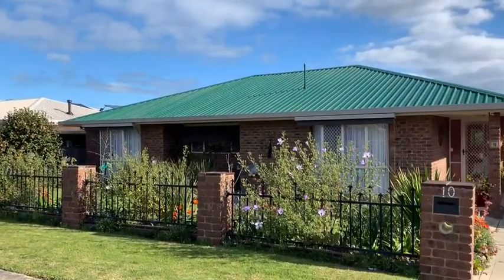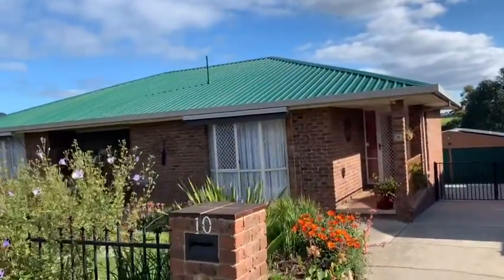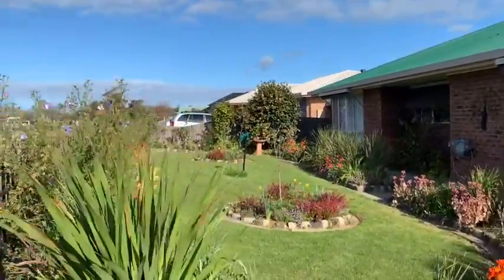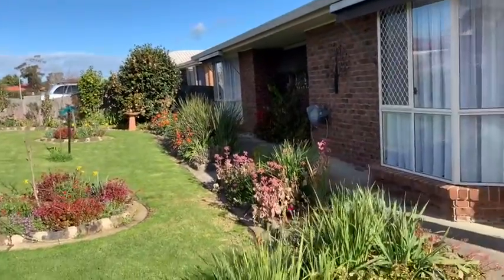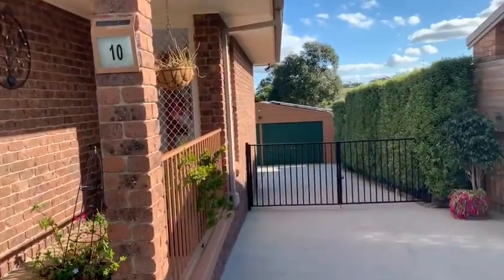Here we are at number 10 Stirling Drive on this beautiful sunny day. We'll head through and have a bit of a look — beautiful gardens, there's some nice bulbs being planted in there recently as well.